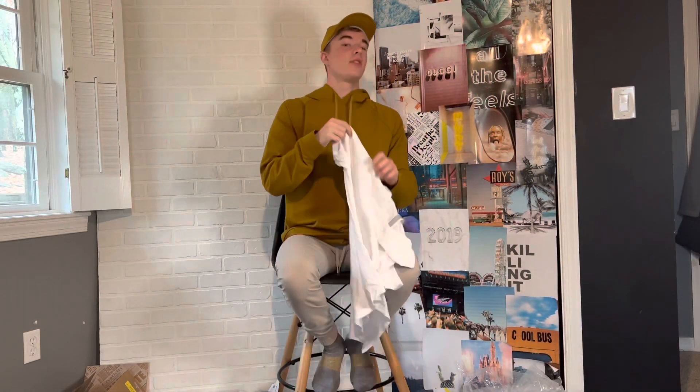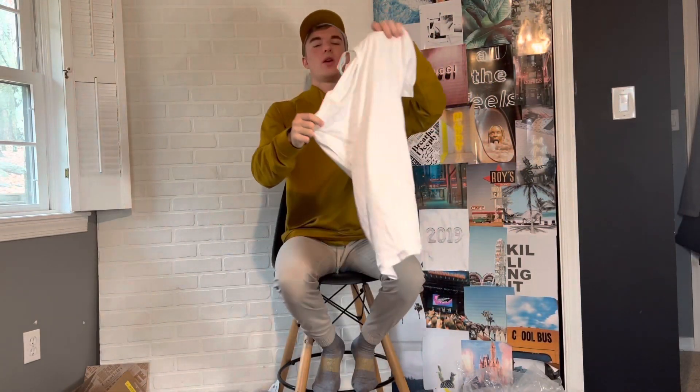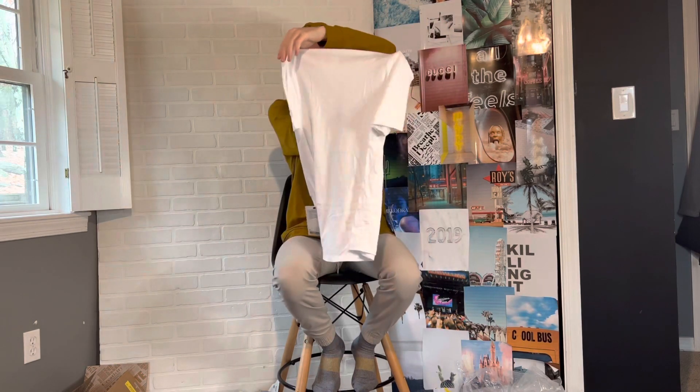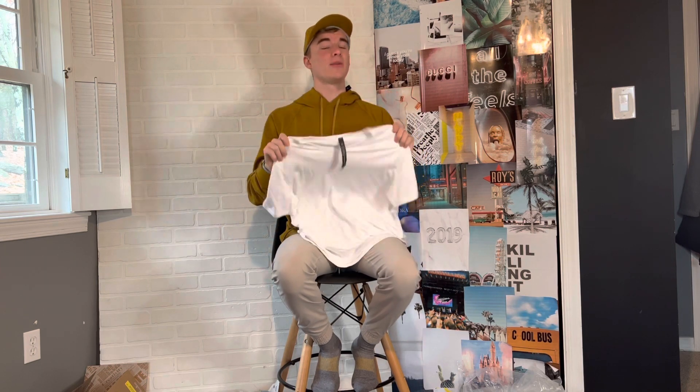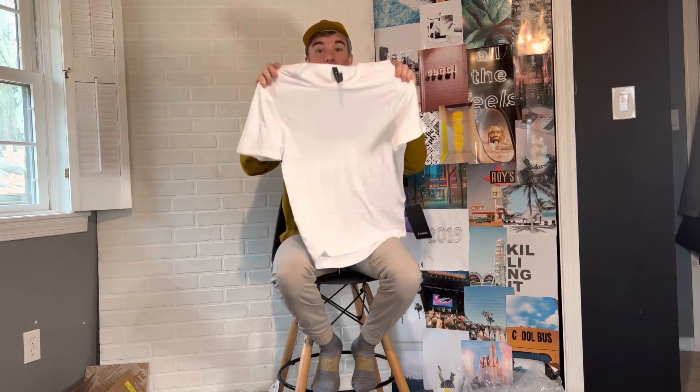We have another Five-Year Basic Tee in white, just for layering. I really appreciate a good white t-shirt that I can layer and do whatever I want with — highly recommend. Go check it out; you need this in your closet.